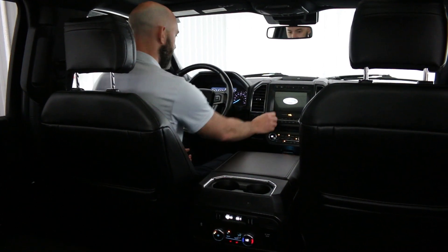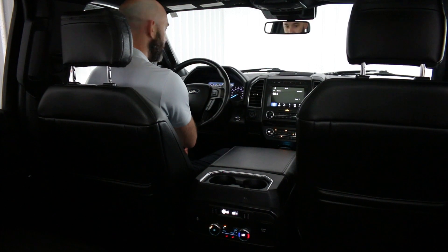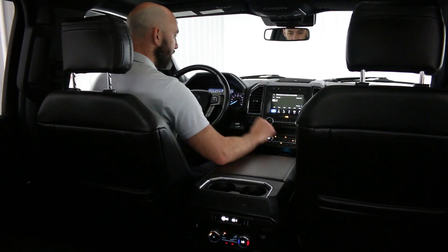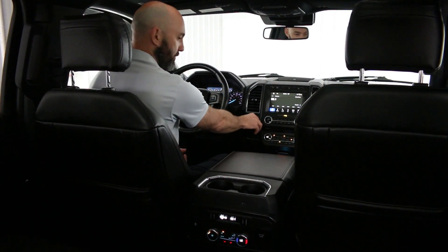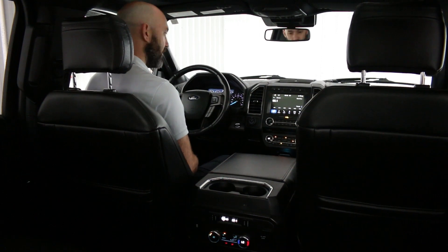Some of the nice features you'll see up front: we have adaptive cruise control, which only comes on the top end vehicles. We have full trailer hookup and over 9,000 pounds of towing capacity.